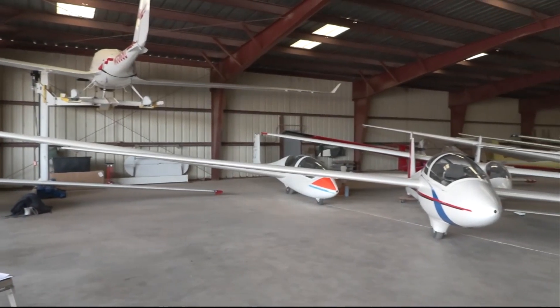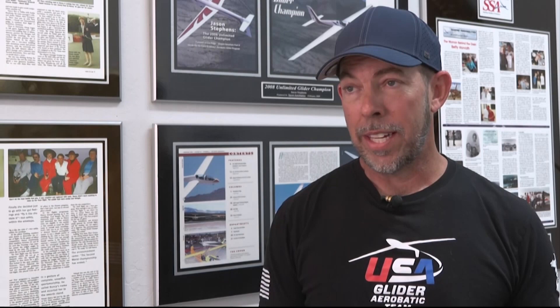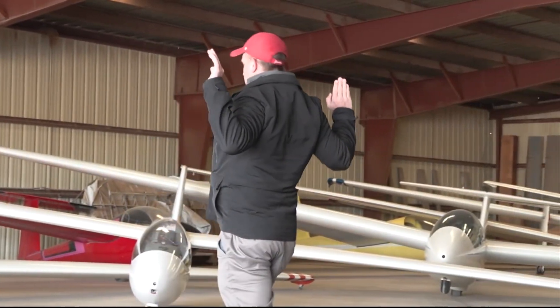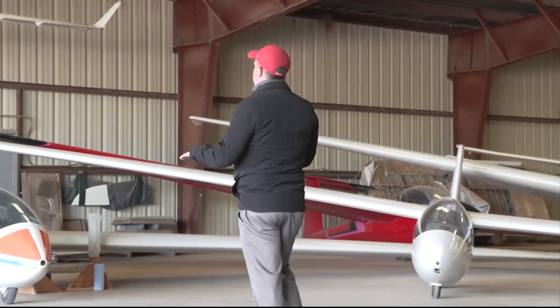The Estrella Sailport in Maricopa, Arizona is an outpost at the foundation of an evolving sport: glider aerobatics. The type of flying that most requires a really good fundamental piloting skill, more than any other types of aviation. It's an interesting blend of physical control of the aircraft and of mental decision making.